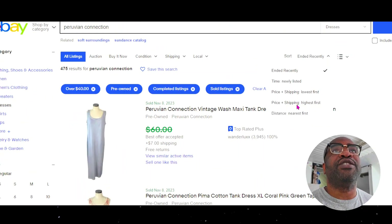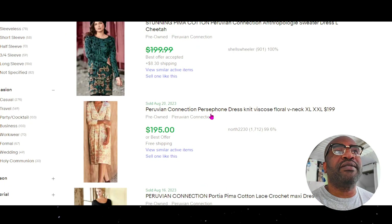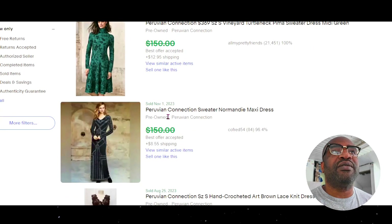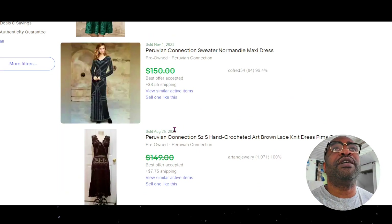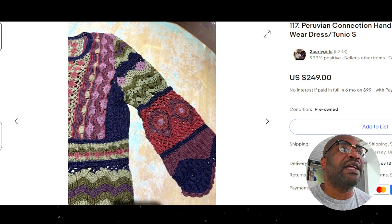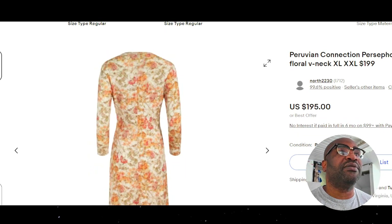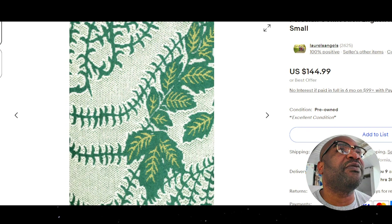Let's see what's the highest selling dress you can get. $250 is the highest in the last 90 days. This one is hand crocheted. About $150 is probably on the high end for some of these dresses. This one is very similar to the sweaters we looked at — same color palette, 100% pina cotton. This one went for $400.